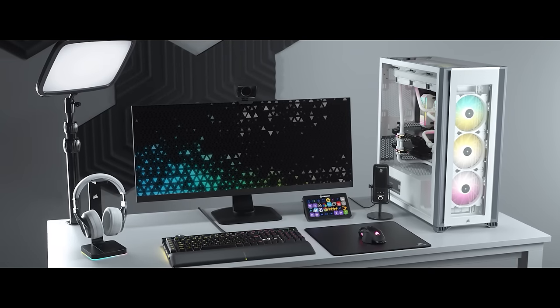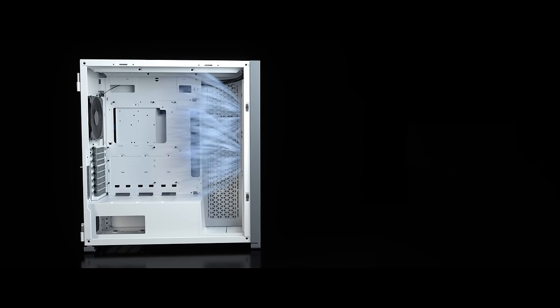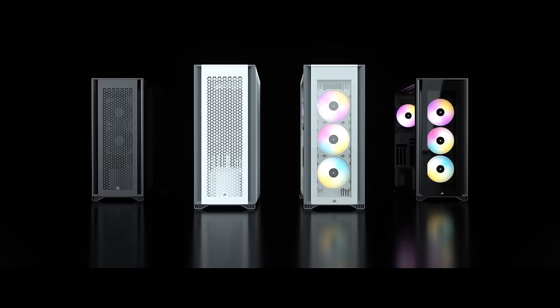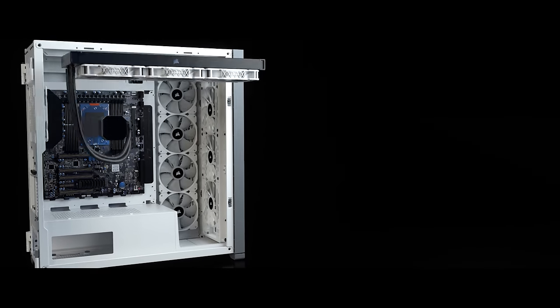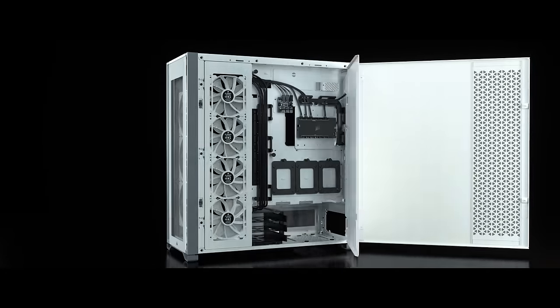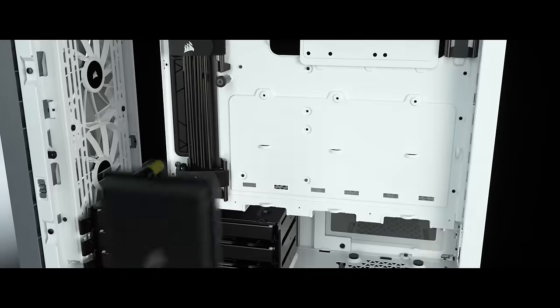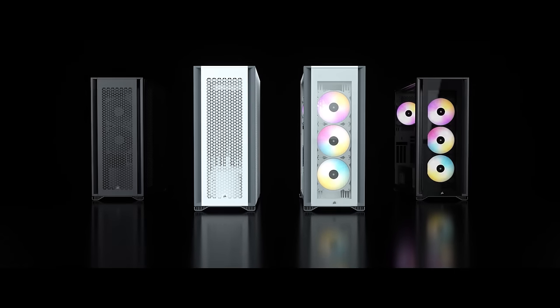Today's video is brought to you by Corsair's iQ 7000 Series Premium Full Tower Cases, with two versions available — the Airflow Optimized 7000D and the stylish 7000X RGB — available in white or black. There's plenty of room for epic water cooling setups with support for dual 420mm radiators or triple 360s, as well as convenient features like hinged removable panels, flexible storage options for hard drives or SSDs, and rapid route cable management guides. For more on Corsair's iQ 7000 Series, click the sponsor link in the description.